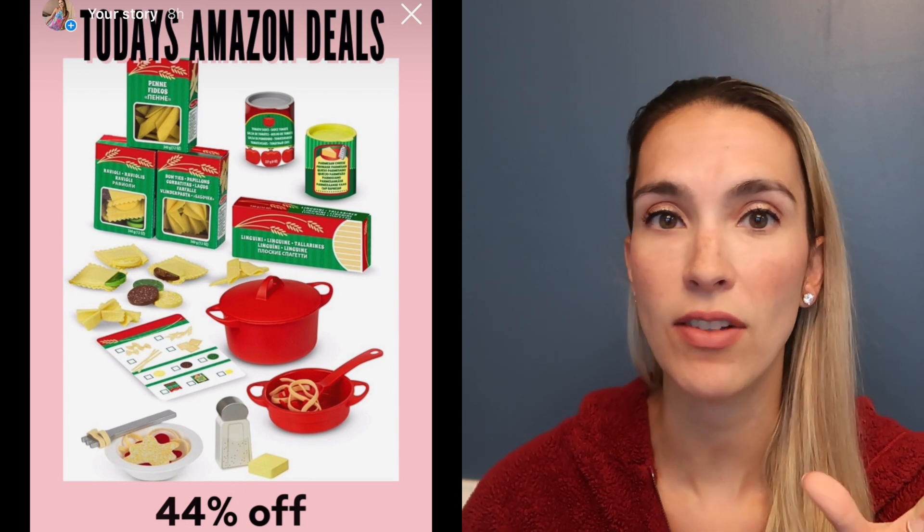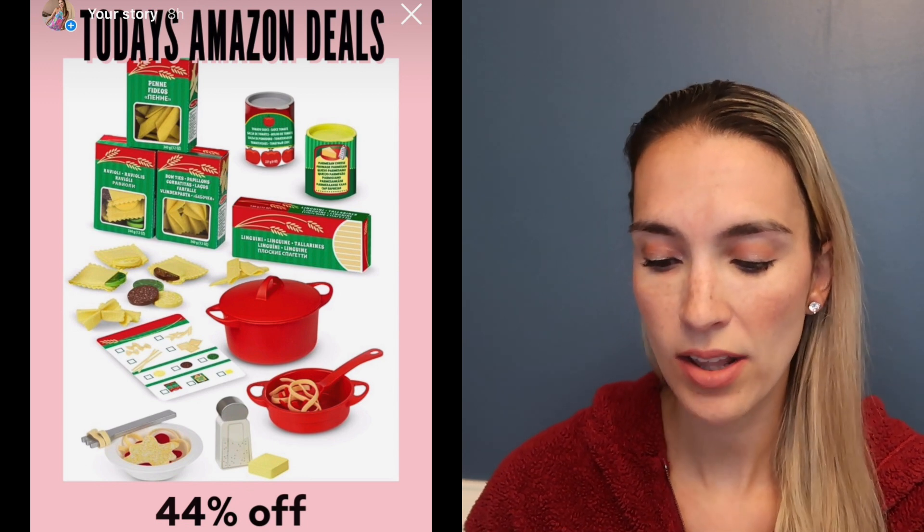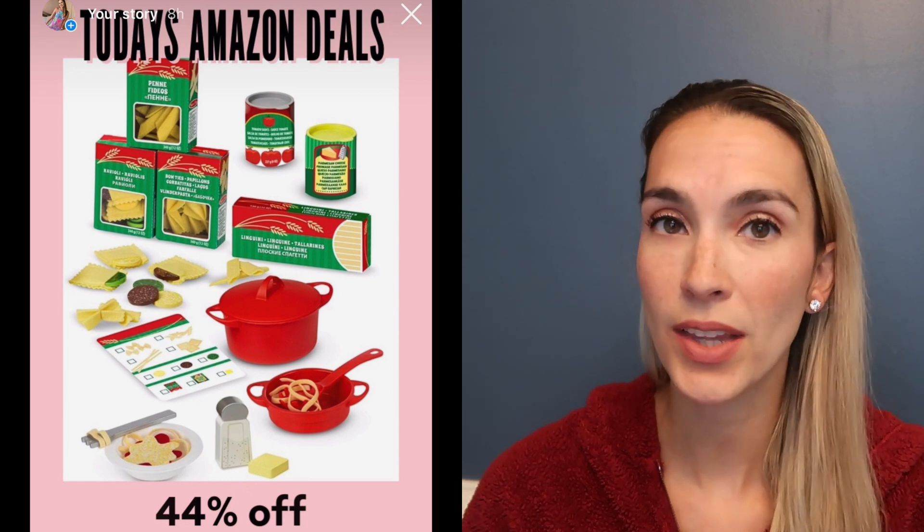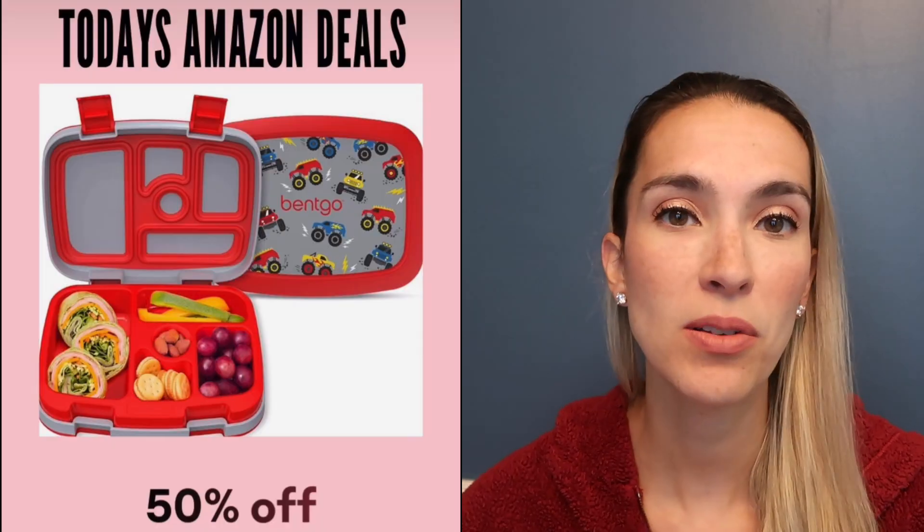My kids' pasta set from Melissa and Doug — they got it for Christmas about two years ago and still use it — is 44% off today. What's neat is the pasta boxes have felt pasta inside so they can make you pasta in their kids' kitchen. There's also a little boom spatula with velcro so when you pretend to eat, it sticks onto the spoon.